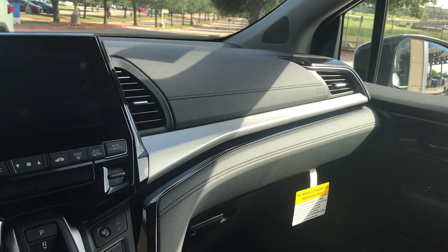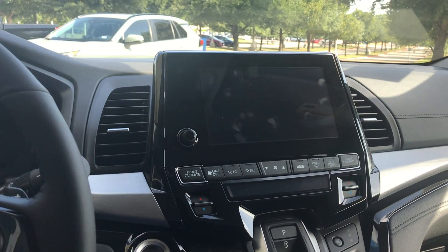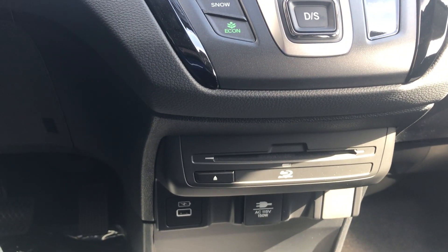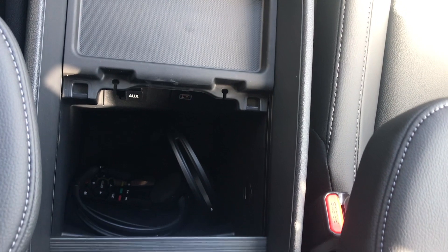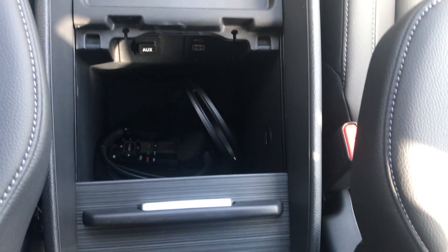Gorgeous stitching quality. The design and layout are stylish — feel like you're going to be driving a jet. Right here at this trim level you're offered a Blu-ray disc player so that your passengers can watch their favorite movies. Tons of space down here, and right there you can see the remote controls, the microphones, and the headphones.